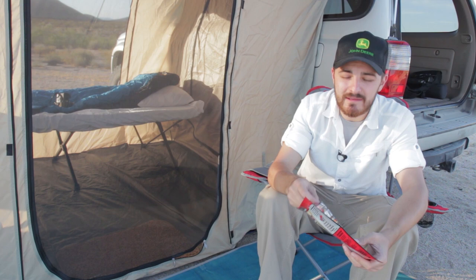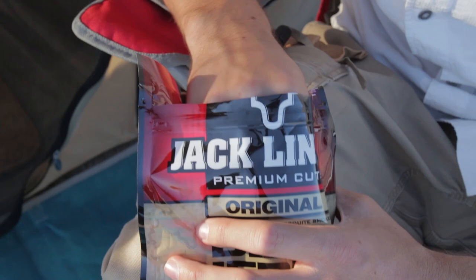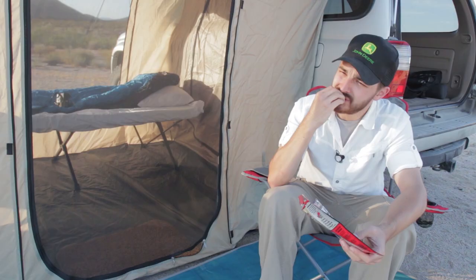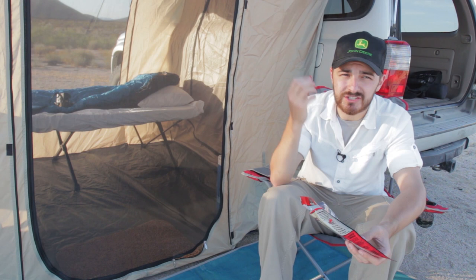Camp is set up — got my tent, my bed, my wood, my jerky. I'm starving, but I'm going to hold off on making dinner because the light is getting really good. These cinder cones behind me are starting to look amazing, so I think it's time to break out the panoramic camera.